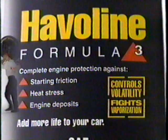Texaco Havoline Formula 3. It's formulated to control volatility and fight oil vaporization. It provides complete protection. And it's the exact same Havoline you can buy right off the shelf.